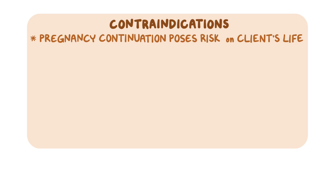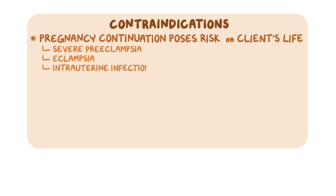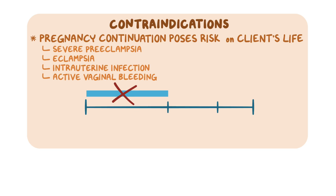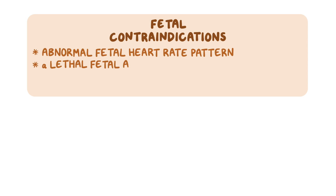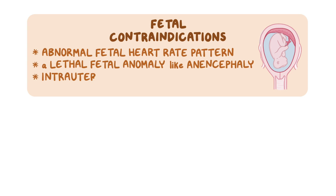Tocolytics are generally contraindicated if pregnancy continuation poses a risk to the client's life, as in severe preeclampsia, eclampsia, intrauterine infection, and active vaginal bleeding. Tocolytics are also contraindicated before the 20th week and after the 34th week of gestation, as well as in clients with premature rupture of the membranes. Fetal contraindications include abnormal fetal heart rate pattern, a lethal fetal anomaly like anencephaly, or intrauterine fetal death.